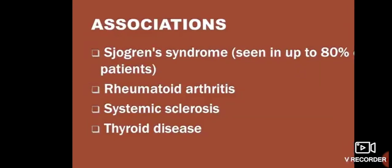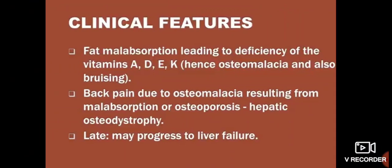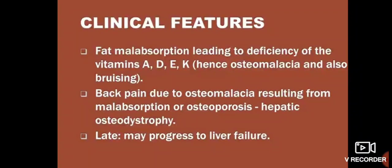Clinical features: the condition may be asymptomatic, similar to Primary Sclerosing Cholangitis. Raised ALP (alkaline phosphatase) is seen in both. Symptoms include fatigue, pruritus, cholestatic jaundice, hyperpigmentation especially over pressure points, xanthelasma, xanthoma, and clubbing, as well as hepatosplenomegaly.